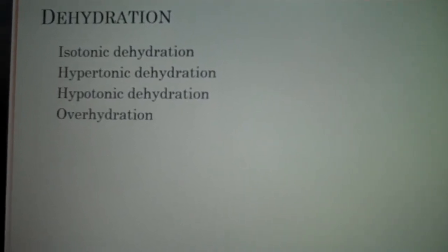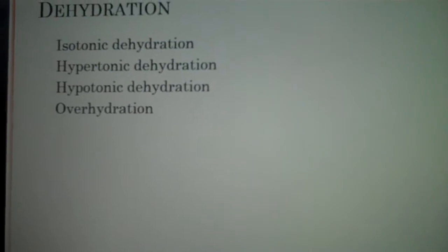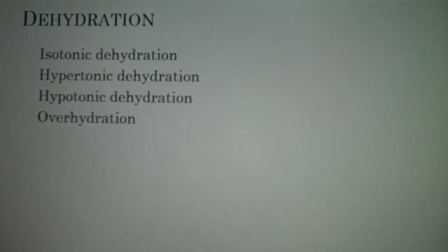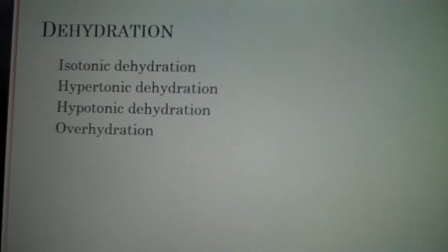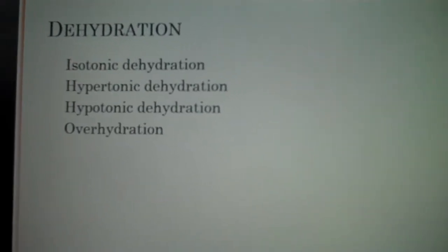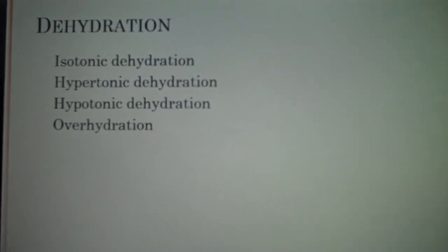Isotonic, hypertonic, and hypotonic dehydration all affect the extracellular fluid. Isotonic dehydration is when water and sodium loss is equal in amounts. The child is at risk for hypovolemic shock, and to replace this we would give an isotonic fluid like normal saline. Anytime we give IV fluids that's considered a treatment for severe dehydration.